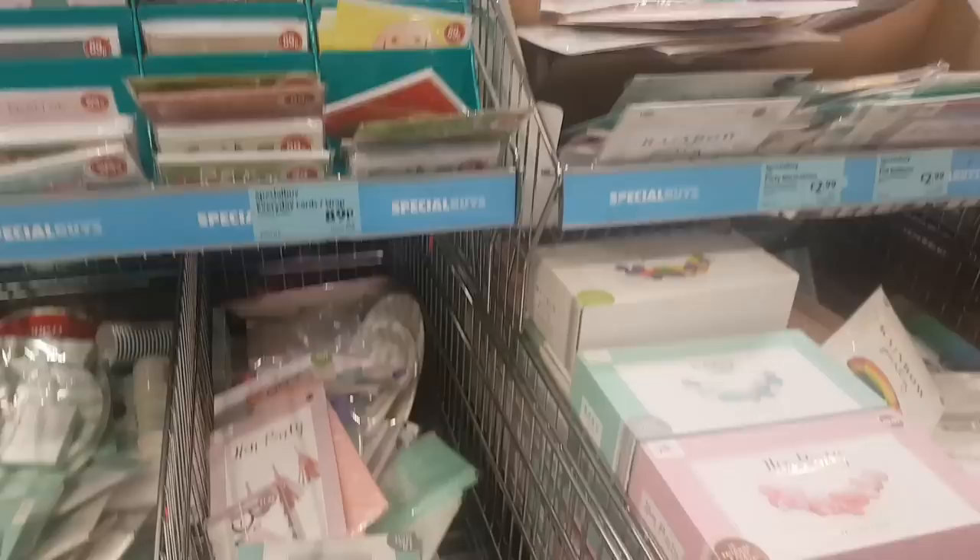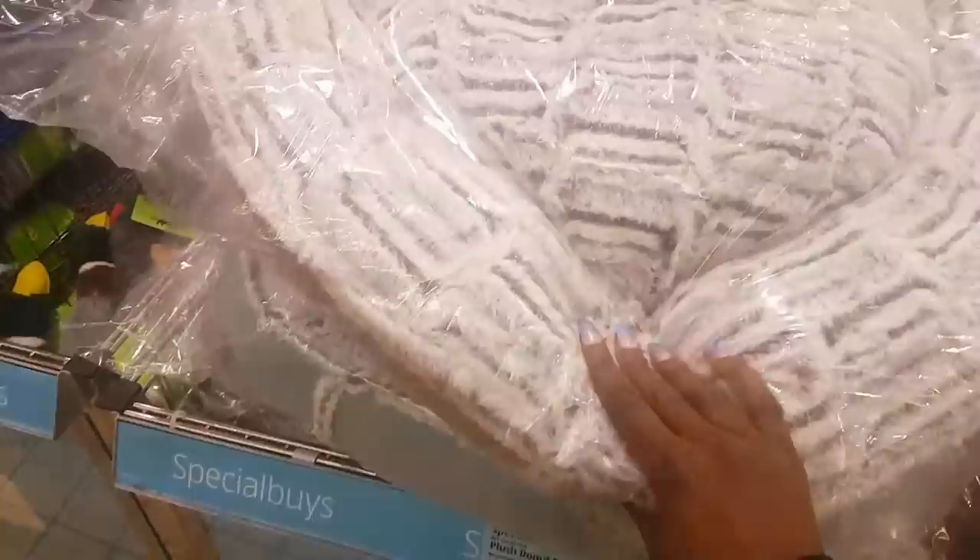I'm going to have a look at the other special buys. They have this plush donut pet bed for $12.99 — it's super soft even through the plastic. They have it in two colors: the brown one and the mint. I think there's also gray down there.